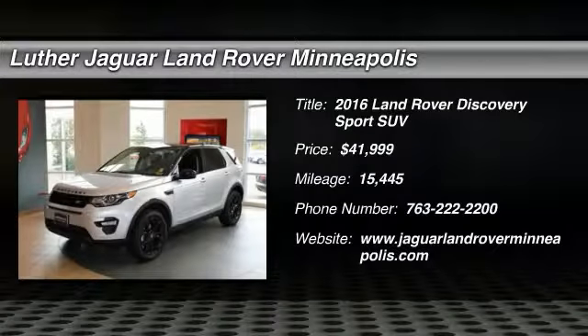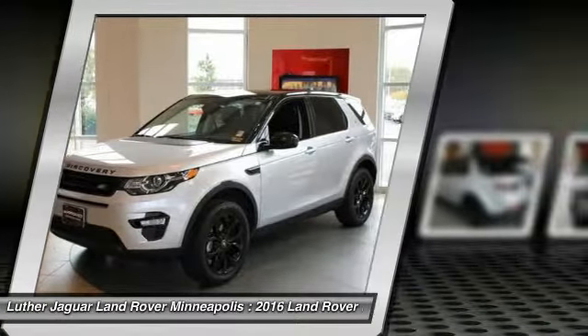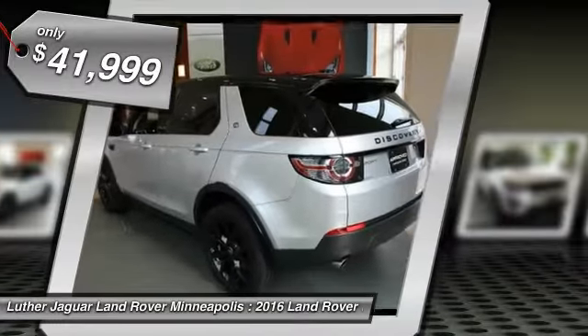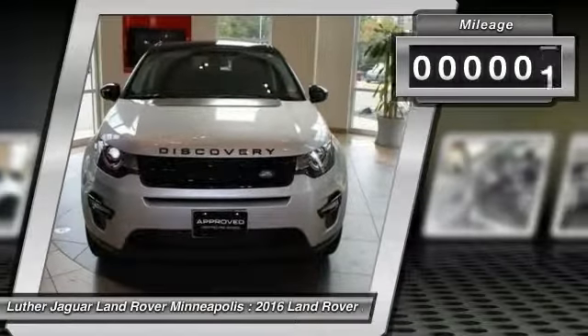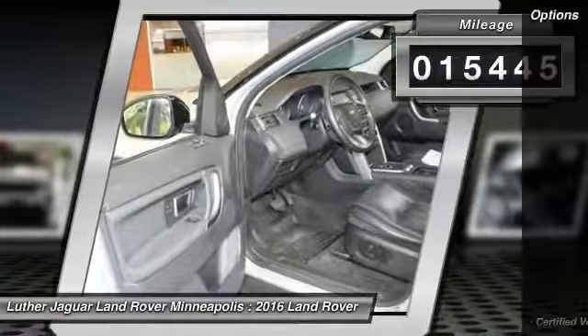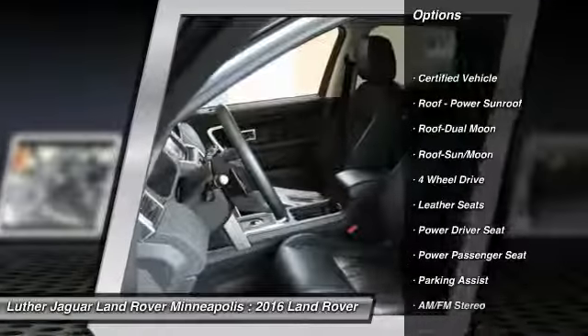6-year, 100,000-mile Land Rover approved zero-deductible certified warranty until January 3, 2022, and 2.9% for 60 months too. Loaded HSE with black pack including contrast roof and 19 alloys $1,400, driver assist plus pack $1,295, and cold climate package $1,600.